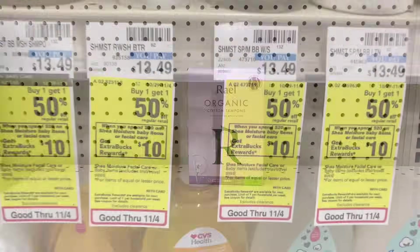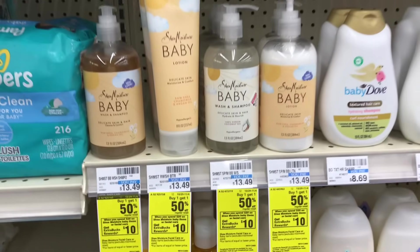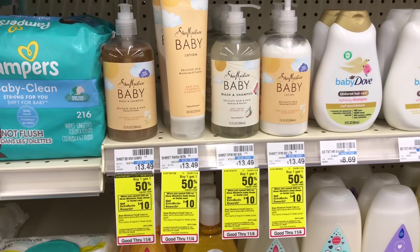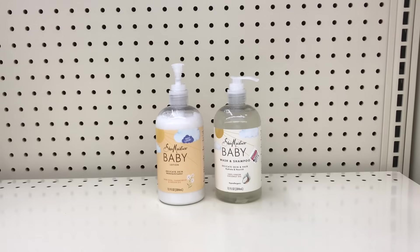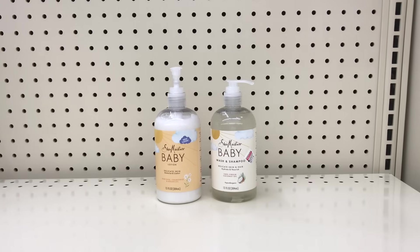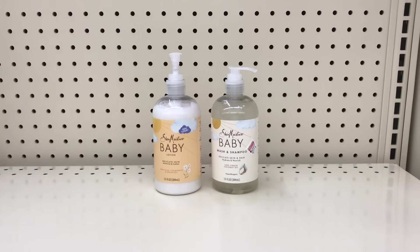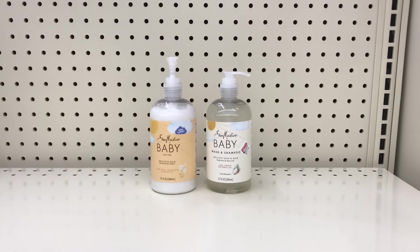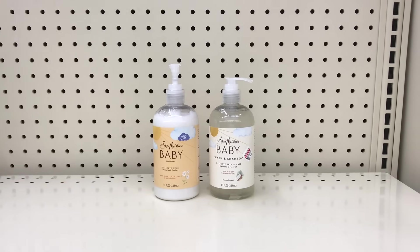The next deal is spend $20 get $10 back on Shea Moisture baby items or facial care, limit of one. These are on sale buy one get one half off. Pick up the baby wash and shampoo at $13.49 and the lotion also at $13.49, with one half off — totaling $20.25, just enough to hit the $20 mark. I don't have any coupons and you can't use a percentage-off CRT since items are already on sale. Pay $20.25 and get $10 back, making both items $10.25 or $5.13 each.